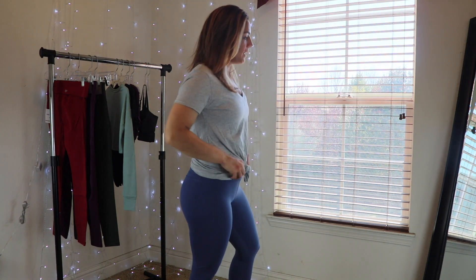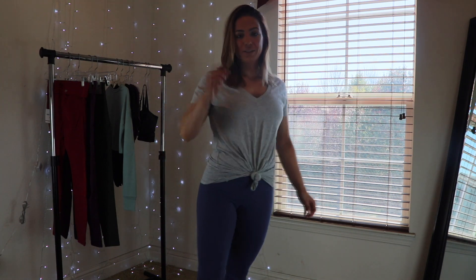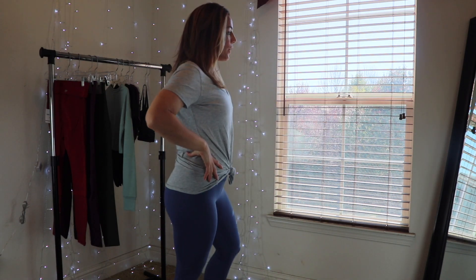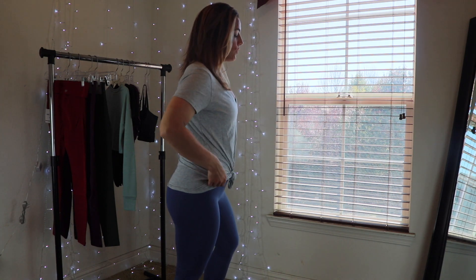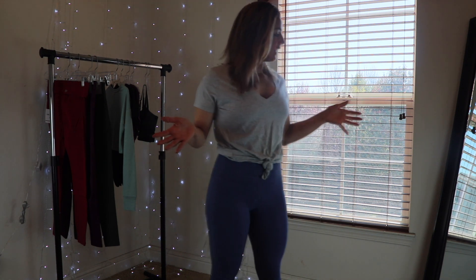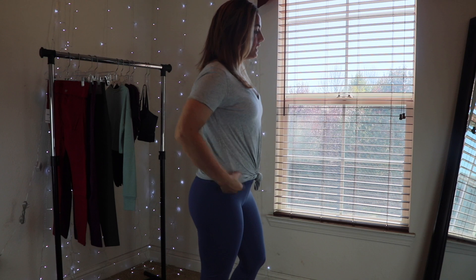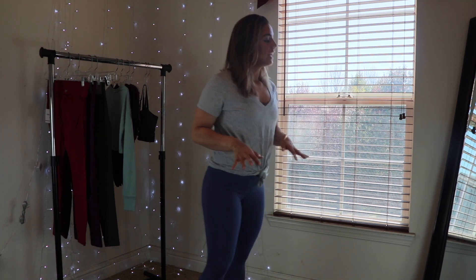Moving on to the shirt — it's supposed to be a crop top but I can't really figure out how I'm supposed to wear it. The length is really interesting, kind of neither good nor bad. It came tied so it seems like it could sit on top of my leggings or you could pull it down a little bit, which is nice for versatility. I like the v-neck and it's otherwise a comfortable t-shirt.